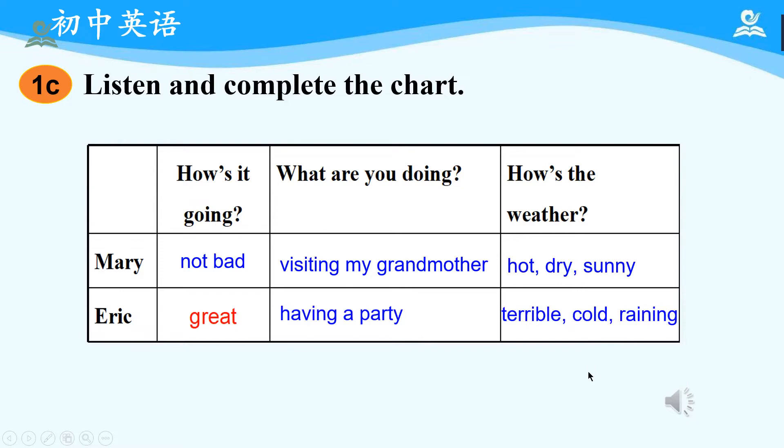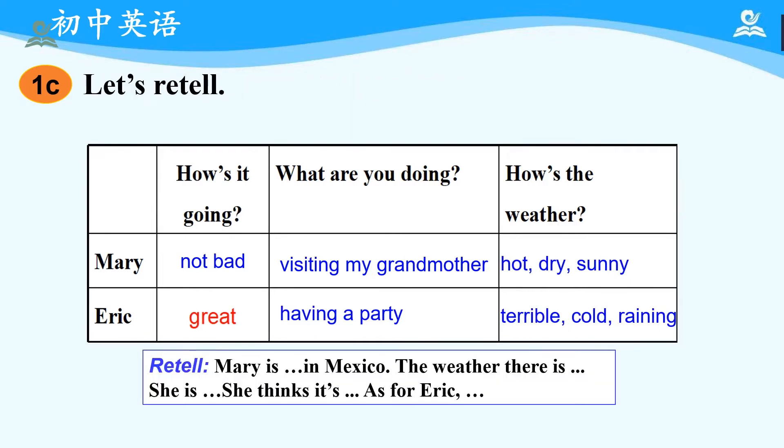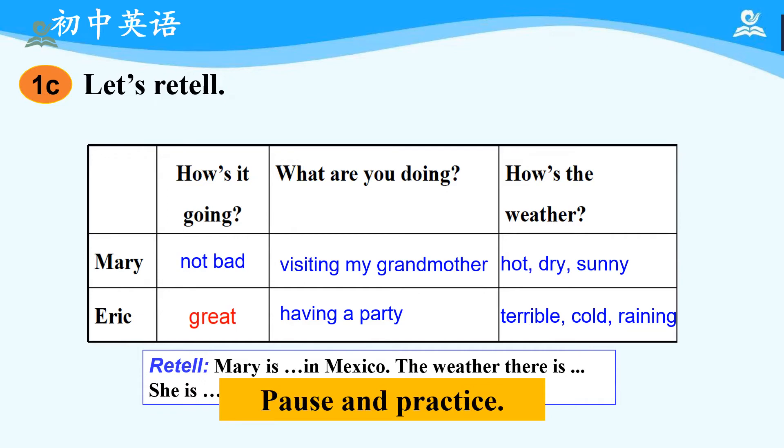Okay, now it's time for us to check the answers. First, let's focus on Mary. How's it going? Not bad. What is she doing? She is visiting her grandmother. How's the weather? It's hot, dry, and sunny. Okay, then about Eric. How's it going? It's great. What is Eric doing? He is having a party. How's the weather? It's terrible — cold and raining. Have you got all your answers right? Now let's retell the story based on the chart. Mary is calling Eric to say happy birthday in Mexico. The weather there is hot, dry, and sunny. She is visiting her grandmother. She thinks it's not bad. As for Eric, he thinks it's great because he is having a birthday party. As for the weather, it is terrible — cold and raining.